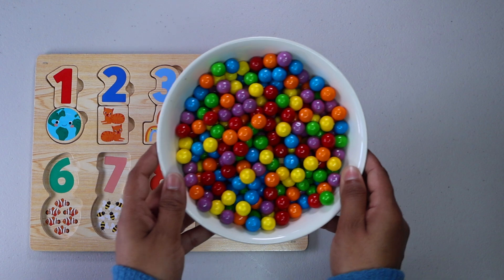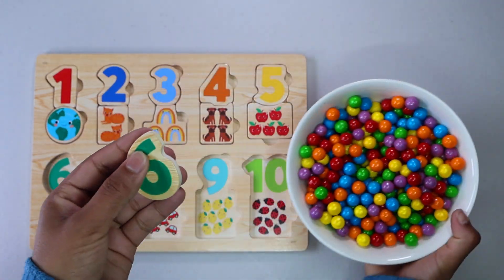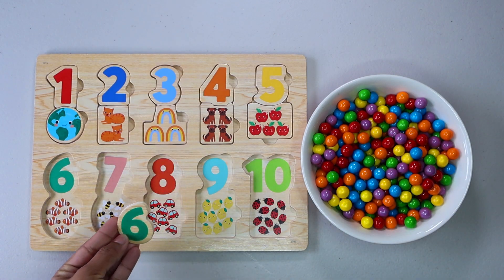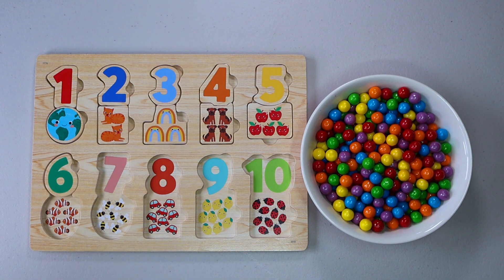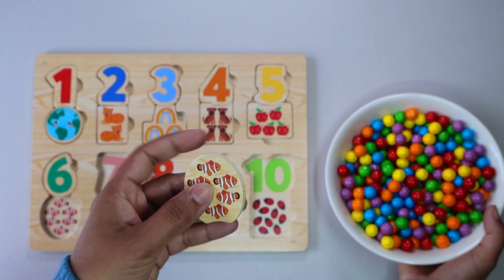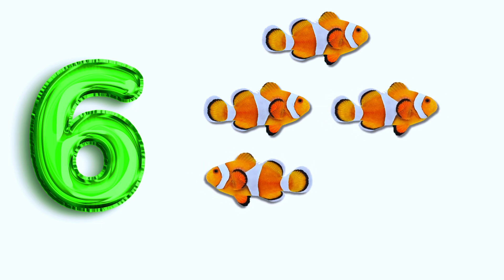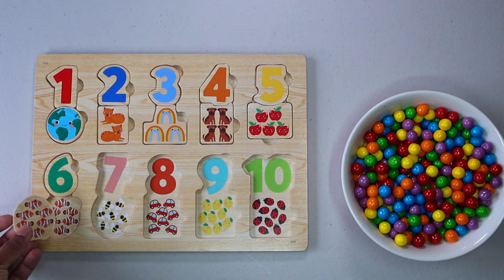Can you help me find more numbers? That's right. We have found number six. Do you see number six anywhere? There it is. Let's keep finding. Six fish. One, two, three, four, five, six. Let's put it here.